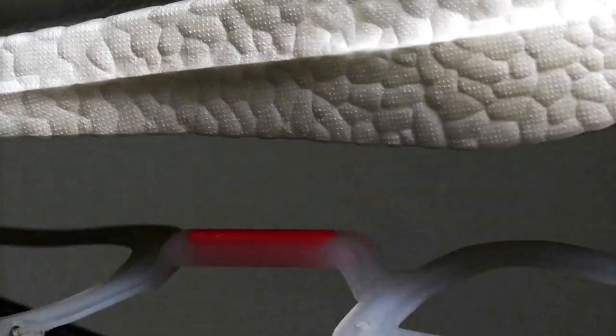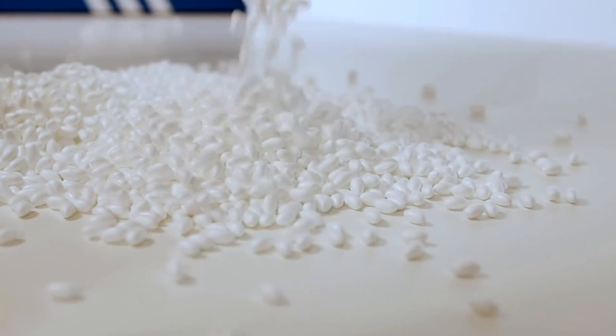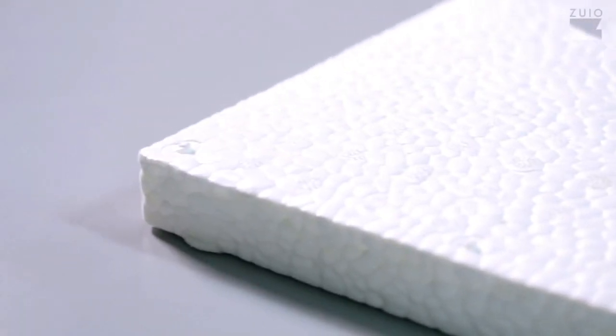Boost is one of Adidas's premier midsole cushioning technologies. It has a very high energy return and it's made up of thousands of thermoplastic polyurethane pellets fused together in a mold.